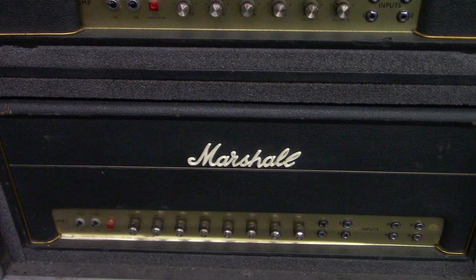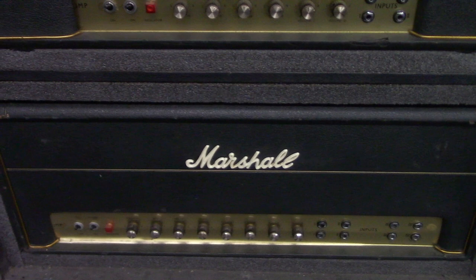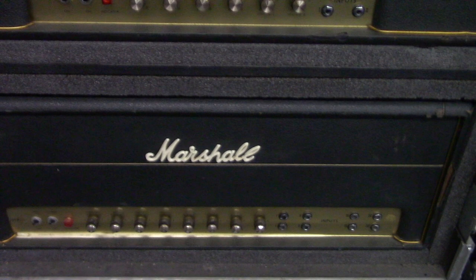The heads against the wall in flight cases are early '70s — not the plexi ones, just after that — and they're hand-wired ones. I like to collect those too because they have pretty much the same guts as the plexis from the '60s; they just changed the face plate to metal instead of plexiglass. There's a PA head in there, some super leads, and a super bass, which I just love. I just like collecting the old '60s and early '70s heads — I just cherish them.